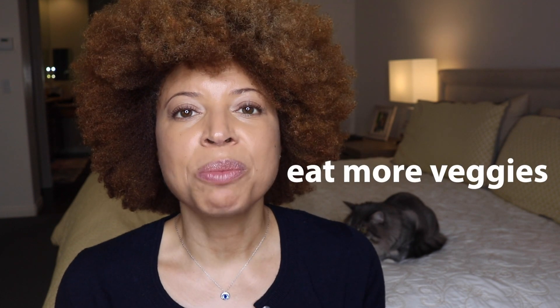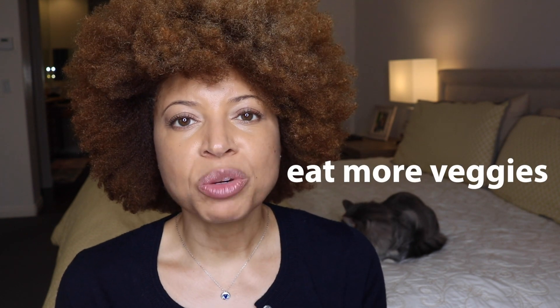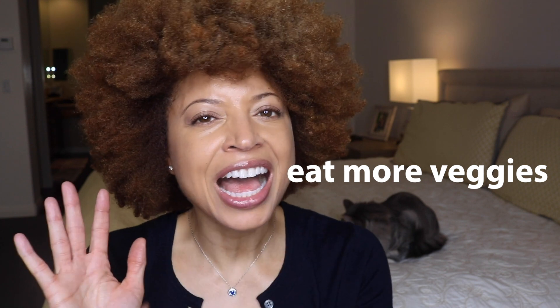Instead of one simple thing, it's really two things. But the main thing I was thinking about before I started filming this video is: you just need to focus. And that means eat more veggies. When you look at your plate, you have a ton of space there.